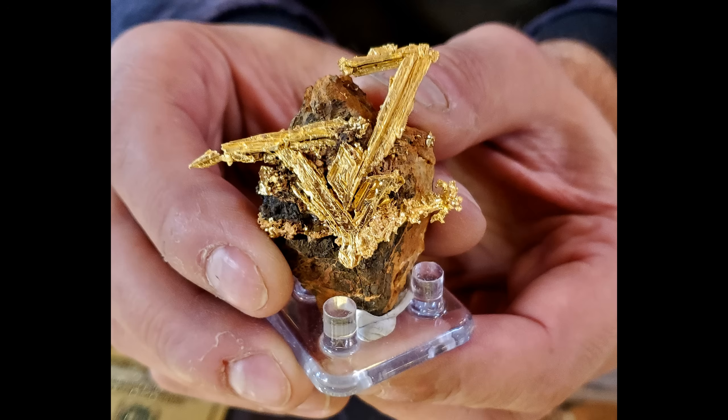That just goes to show you the real value of crystalline gold. So if you get into some crystalline gold, don't melt it down and don't send it off to a refiner — be sure to get the full value of it, because the value is huge.